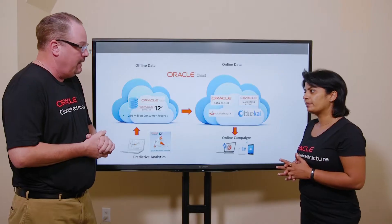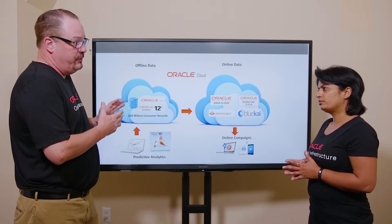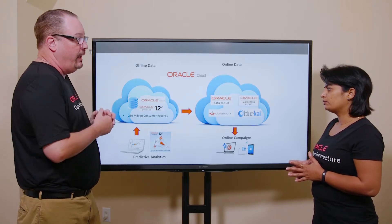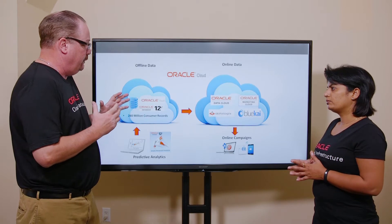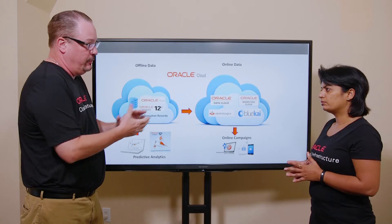We do predictive analytics to identify prospects, and we execute both offline and online campaigns. Looking at your architecture, you're running quite a few Oracle applications on Oracle Cloud Infrastructure — correct. We currently have our consumer data warehouse and our analytics platform running on Oracle Cloud Infrastructure. We also utilize the Oracle Data Cloud and the Marketing Cloud to help execute our campaigns.